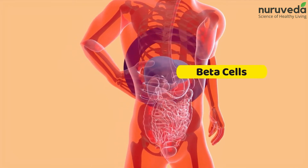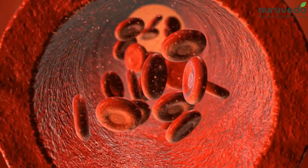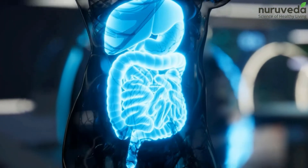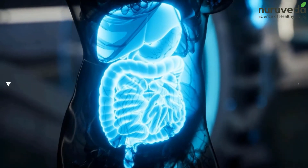Moreover, it increases the production of beta cells of the pancreas, which results in smooth regulation of insulin and glucose in your blood. Geloi also helps improve the digestive system, which is key in keeping blood sugar levels controlled.